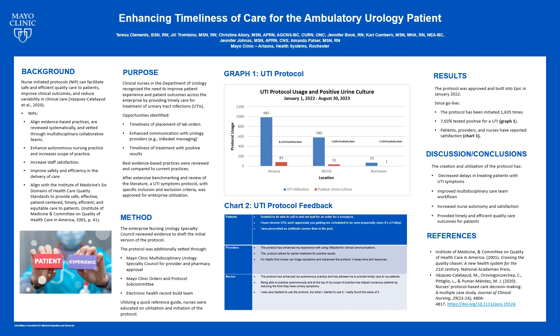The final protocol was approved after four editions. After final approval, the protocol was sent to Informatics to create the build for utilization in the electronic health record. Nursing representatives were educated on the protocol at the Nursing Urology Specialty Council to bring back to their respective teams. A quick reference guide was created to ensure all nursing staff had a resource on how to utilize the protocol moving forward. The protocol went live in January of 2022.